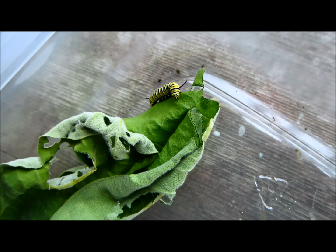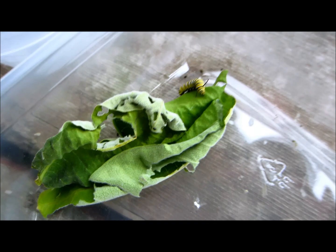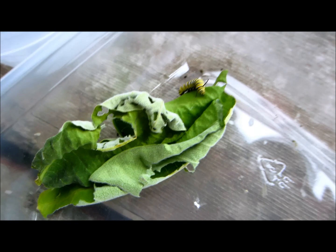He's hungry! Mom, I'm on the move — I need a fresh leaf. Look at him. Isn't that cool? Want to watch him for a minute? I'm sure that's what he's doing.